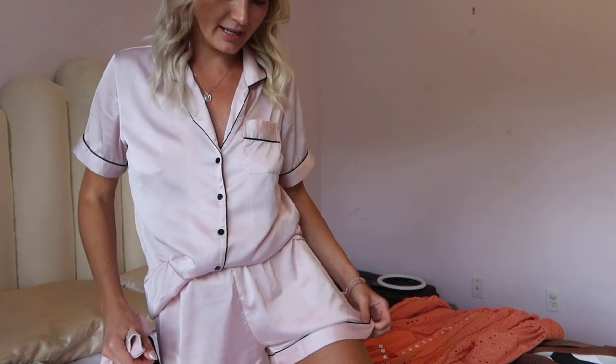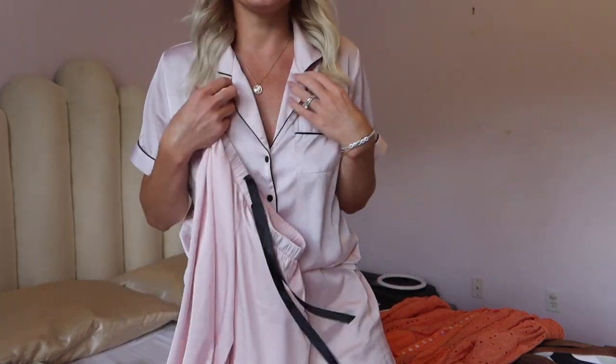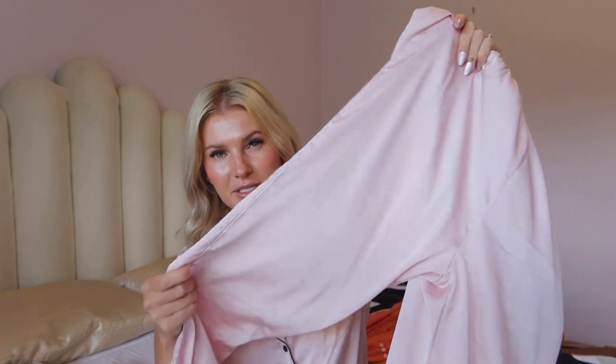I have the shorts on right now — they're a pretty good length, not too short, very comfortable soft fabric. I've washed them so many times and they seem to be holding up really well. It is a little bit see-through in this pink color, but pretty good quality — I was very surprised. I also got my daughter matching sets because they do have kids ones, so I thought it'd be really cute for mommy and me on Mother's Day.